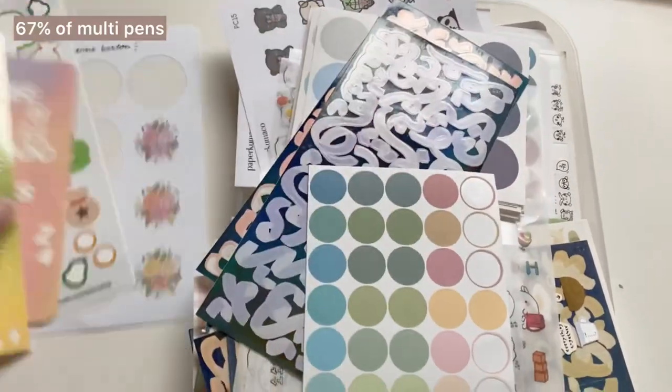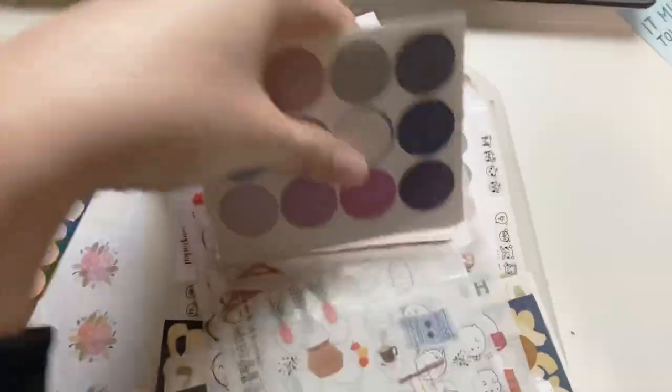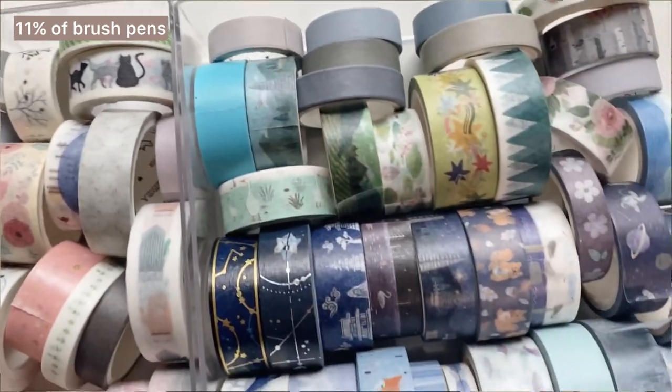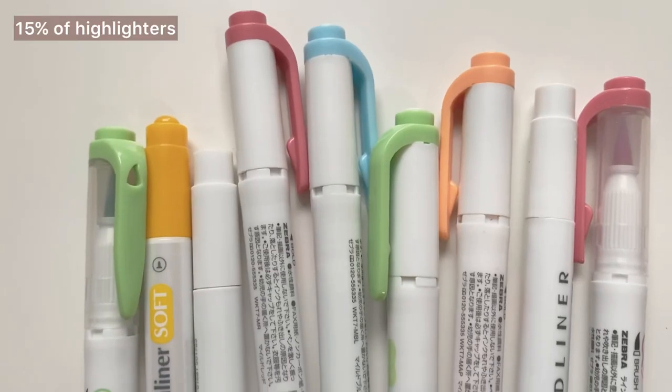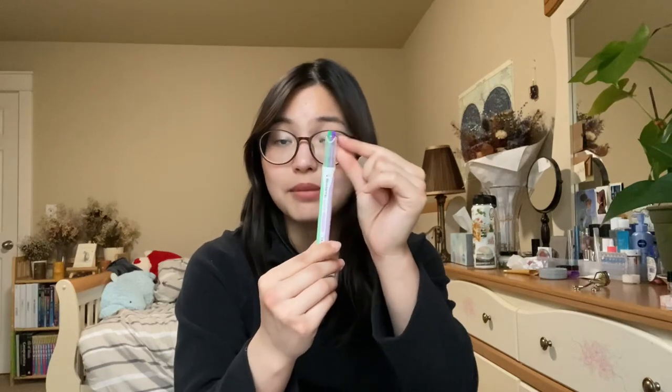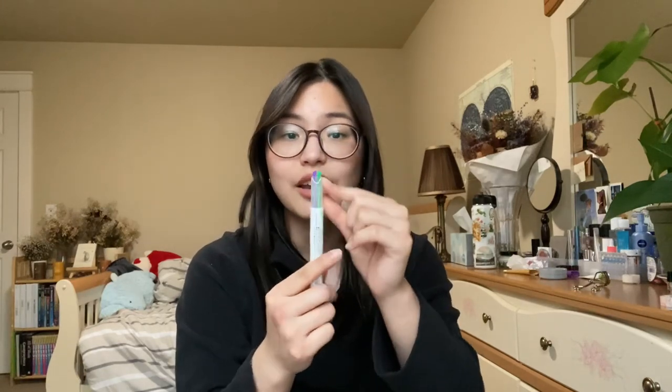In fourth place were stickers, and for that I used up about 57%. The categories that I had a harder time using up were washi tapes, brush pens, and highlighters. For washi tape I used up around 10%, for brush pens about 11%, and for highlighters 15% to 19%. I'm technically counting it as 15% because this highlighter in particular has two highlighters together in it — I've used up the purple side but not the green side yet. So it's somewhere between 15% and 19%, and those are the categories I tended to use up the least.